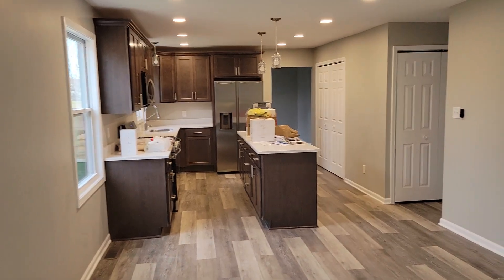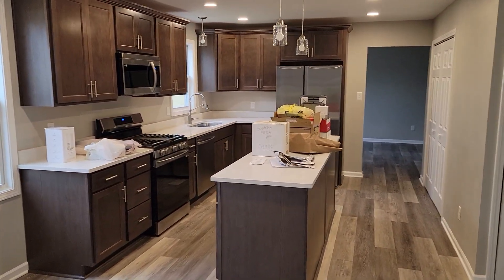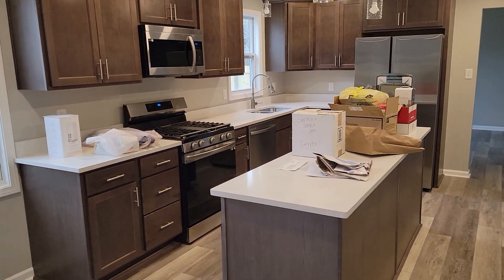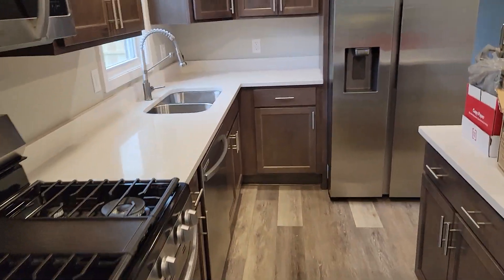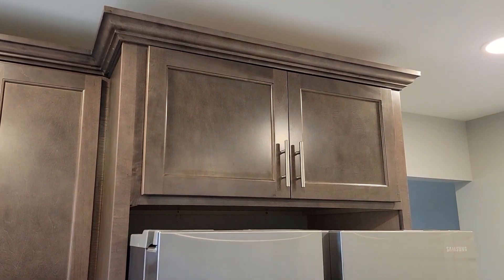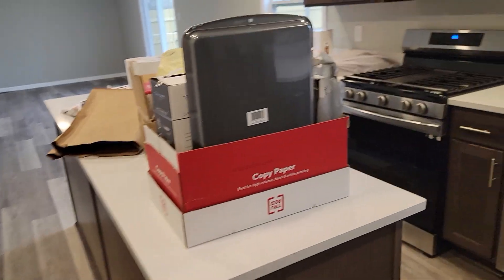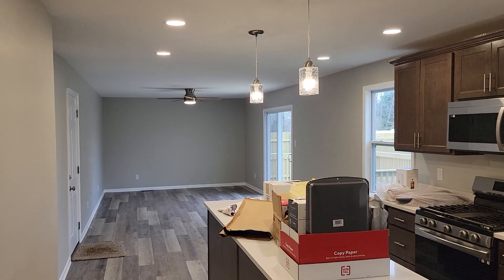Renovated the entire kitchen. Put can lights in, went to an island setup, pendant lights, all new appliances. Did the white quartz, the gray smart cabinets from Home Depot, soft-close hinges. And center island lights there.